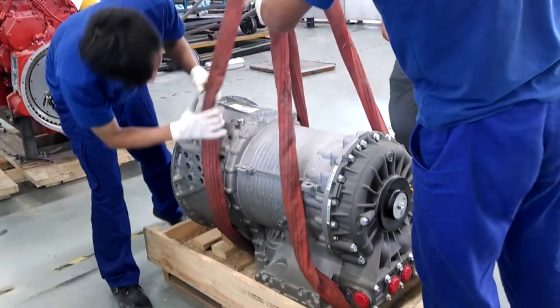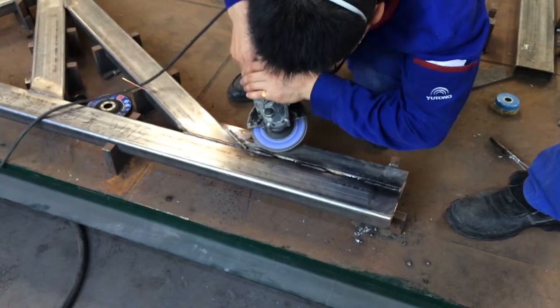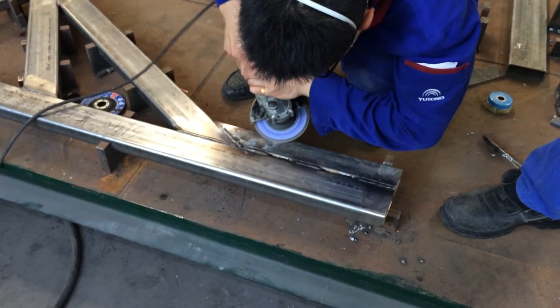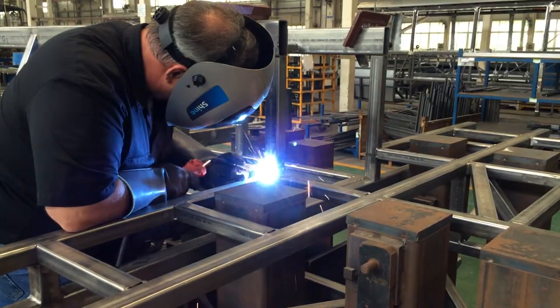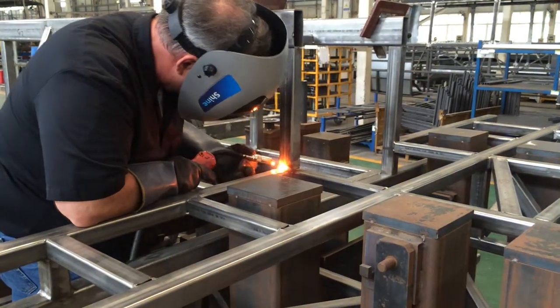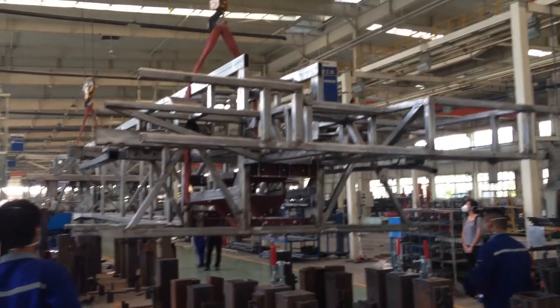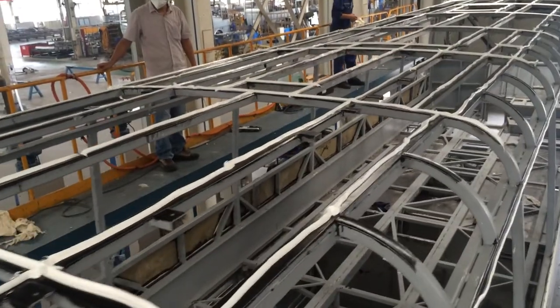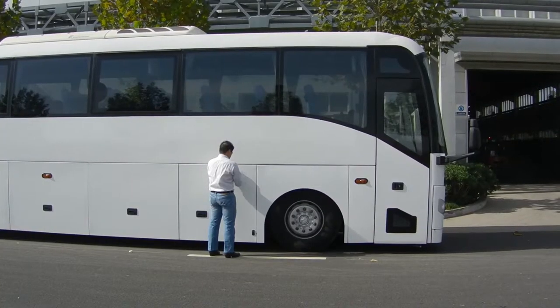Matthews Specialty Vehicles has the unique advantage of partnership with the top chassis manufacturers for applications which require a heavy-duty chassis platform. These partnerships enable Matthews Specialty Vehicles to be hands-on throughout the process, ensuring that the chassis and body can accommodate all of the functional and aesthetic requirements of the vehicle.